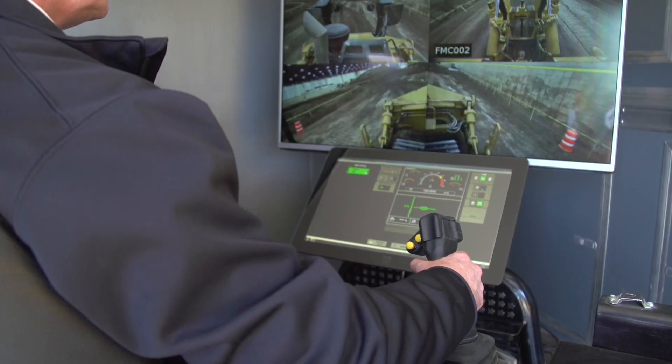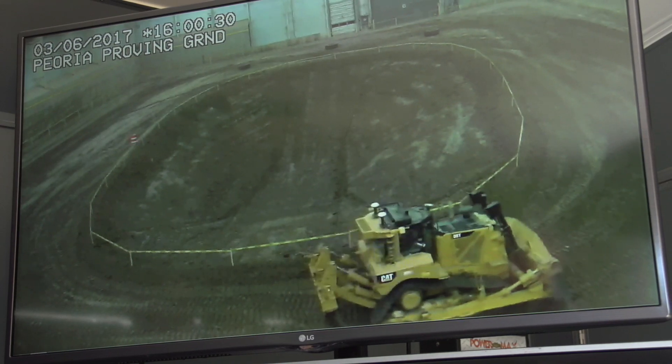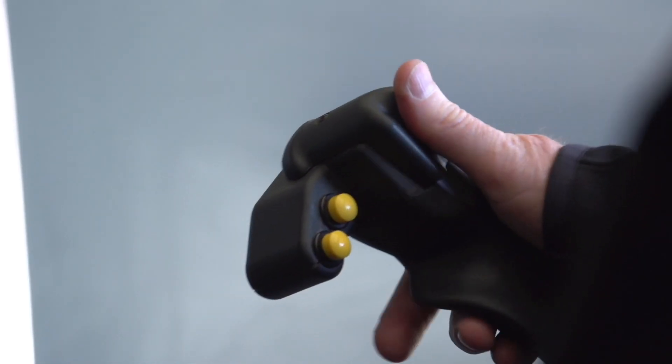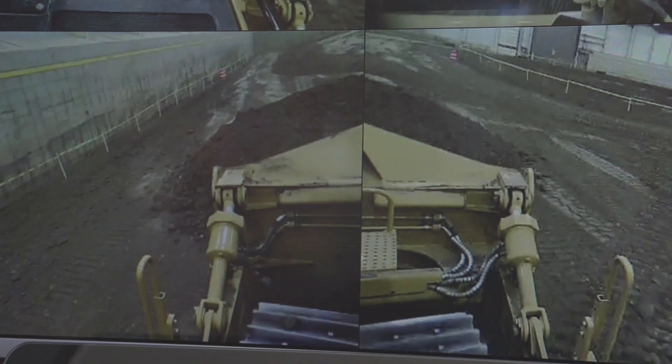This is our D8T. We're running it here from Las Vegas — remote control, fully wireless. The tractor is physically in Peoria, Illinois, about 1,500 miles away. We have full controllability of this machine, just like you would if you were in the tractor. I'm going to turn the throttle up, release the park brake and the implement lock, and now I can go ahead and raise the blade up and down.